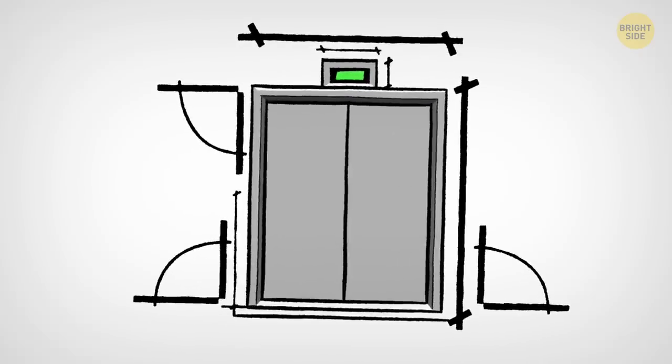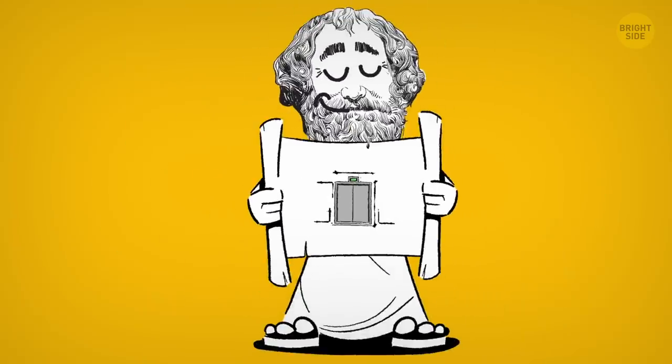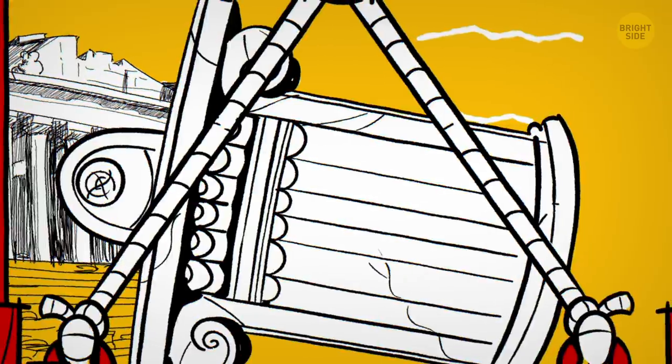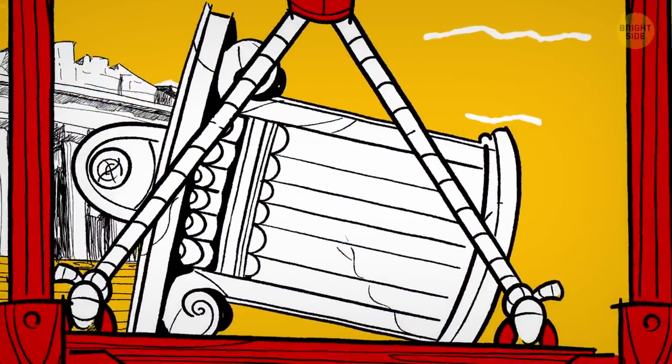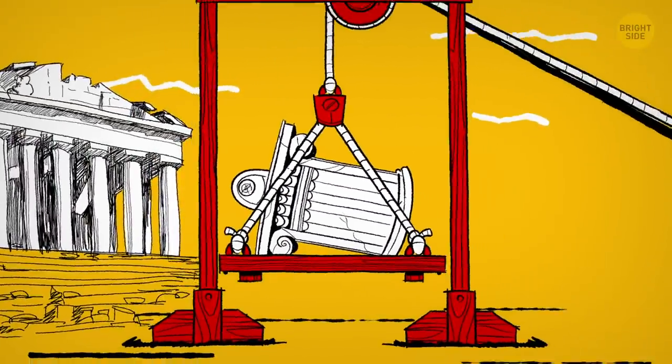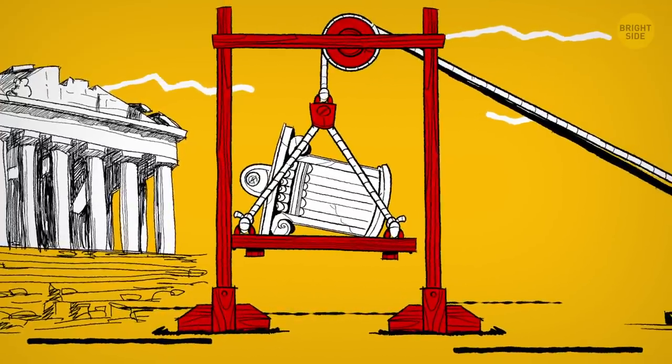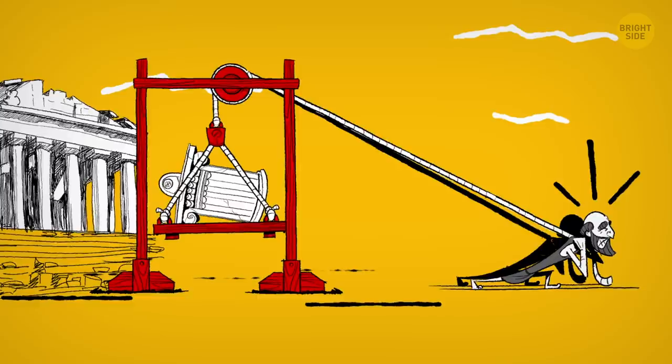The great-grandfather of today's elevator was designed by legendary ancient Greek mathematician Archimedes himself. Back around 235 BCE, he built a wooden platform that went up on ropes in an open shaft. It was used for lifting water or building materials and powered by men or animals.